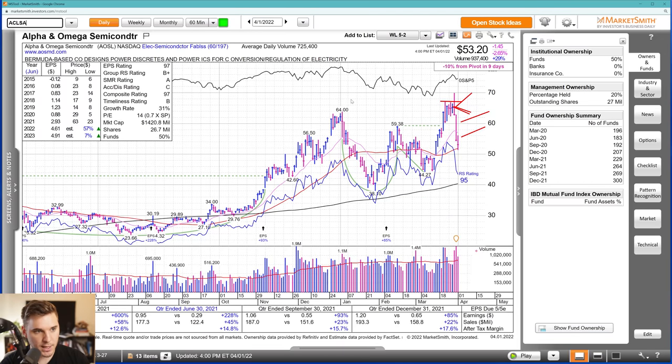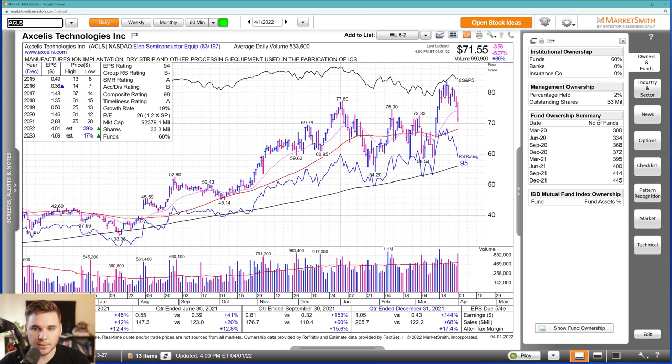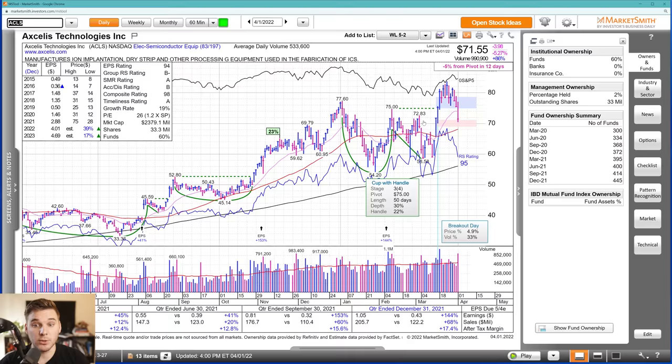Also bringing up ACLS — another semi name that got hit pretty hard with negative action on Wednesday, Thursday, and Friday, failing this pivot. Not really the type of action you want from a potential leading group. And usually when the semis are strong, tech is strong in general. So this doesn't look too good for those tech names.